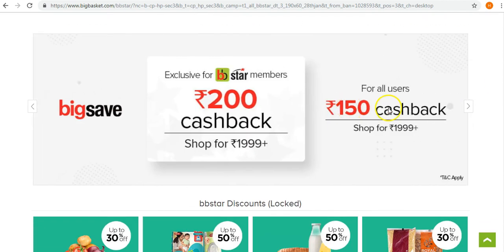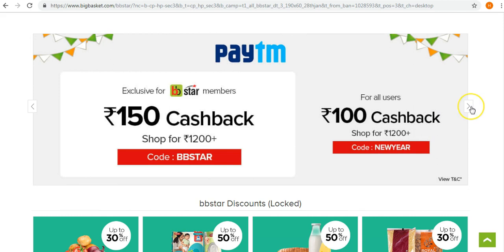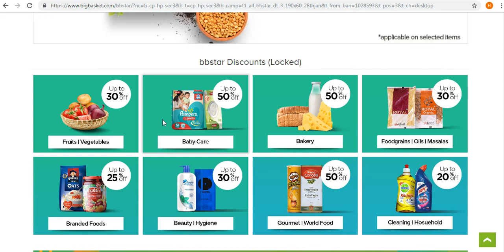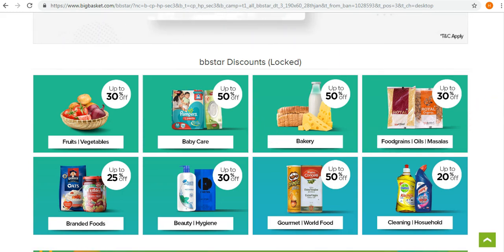Scrolling down further, there are various exclusive benefits for BigBasket Star members. For example, you get a cashback of 200 rupees when you shop for 1,999 rupees and above, compared to 150 rupees cashback for non-members. On Paytm, there's also a cashback offer where shopping for 1,200 rupees or more gives you 150 rupees cashback when applying a certain code. Members also get greater discounts on certain products beyond what regular customers receive.